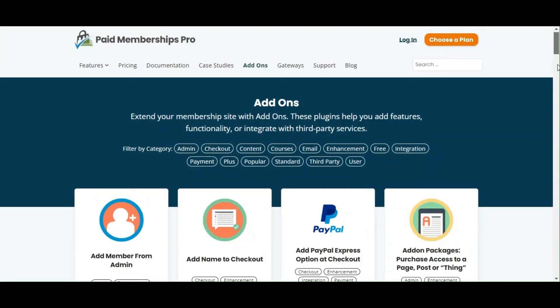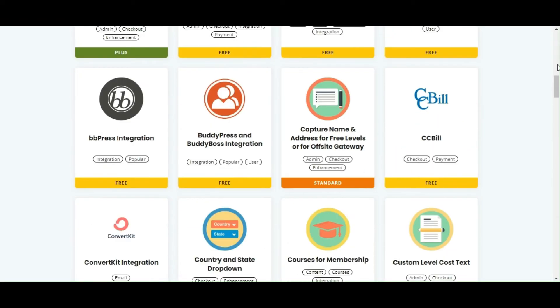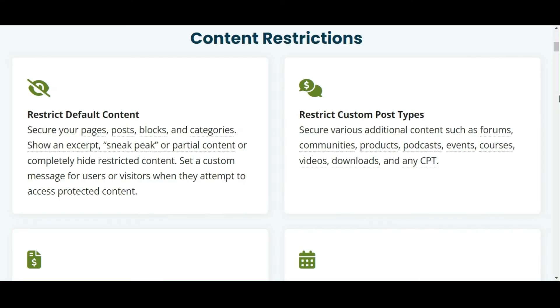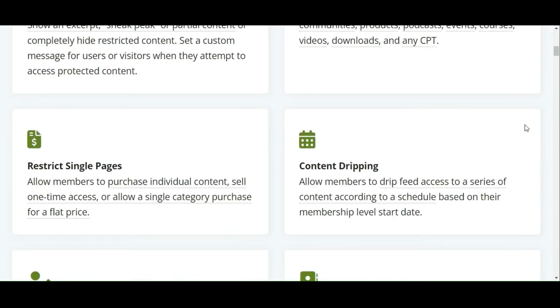Meanwhile, Paid Membership Pro shines with its extensive library of add-ons, providing a wide array of customization options right out of the box. You can design unique home pages for different membership levels, providing a personalized experience for your users. Restrict content access based on membership levels and create paywalls or unique bonus content for members.